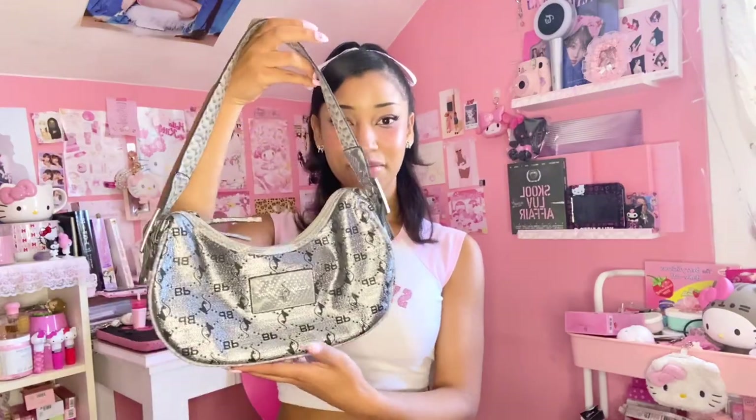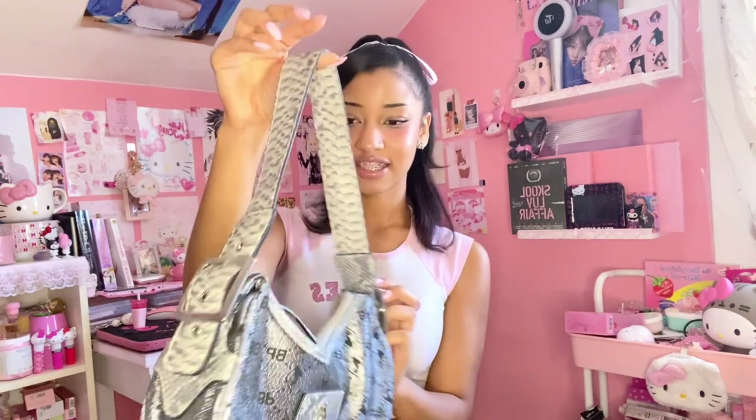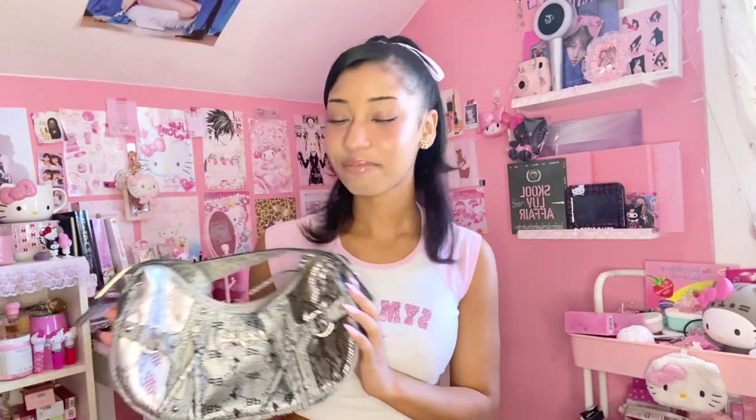This is a Baby Phat silver purse that I thrifted, and I love it so much. It's very 2000s and just so glamorous. It has snake print on one side and the Baby Phat pattern all over with cute buckles and little Baby Phat charms. This purse was definitely more my style like two years ago, but I still love it. I might sell it one day, but she's so cute.